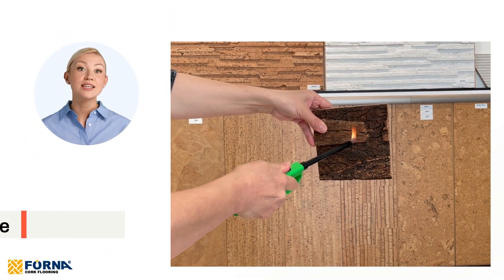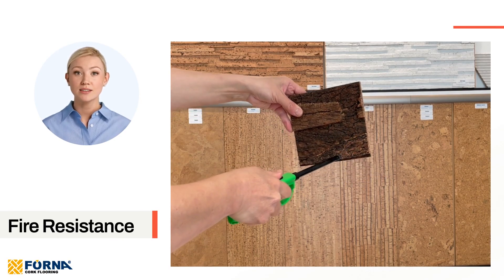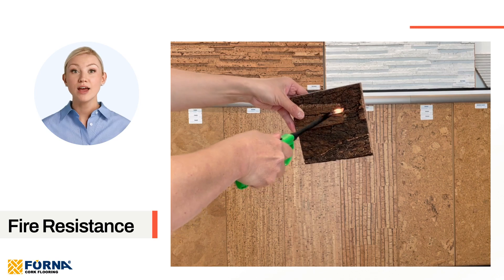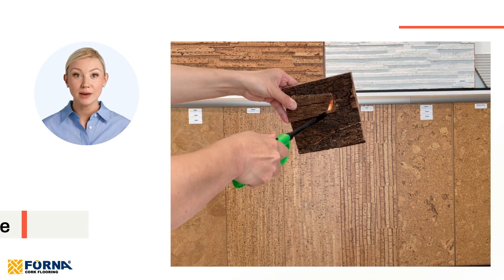Fire resistance: safety is a priority, and our cork panels offer natural fire-resistant properties. In the event of a fire, they help slow down the spread of flames and prevent the release of harmful gases, providing peace of mind.